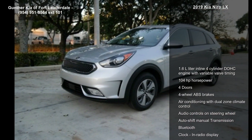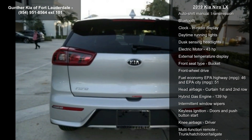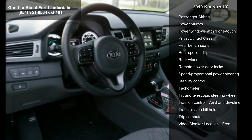Enjoy these notable features: 1.6L in-line 4-cylinder DOHC engine with variable valve timing, 104 horsepower, 4 doors, 4-wheel ABS brakes, air conditioning with dual-zone climate control.